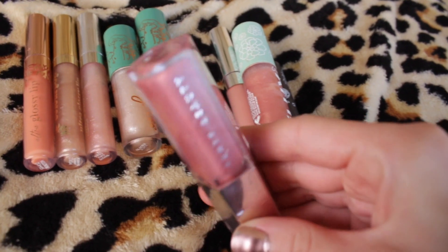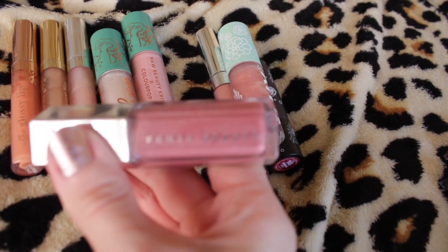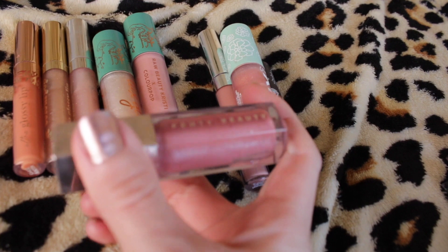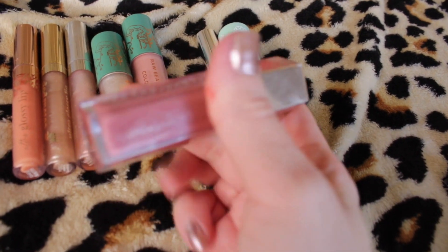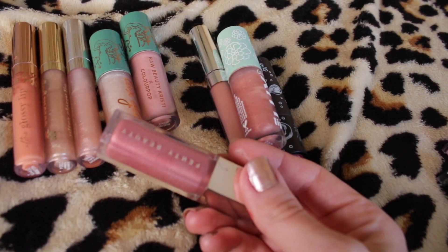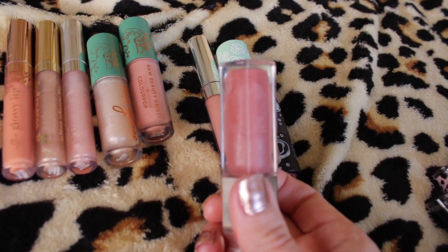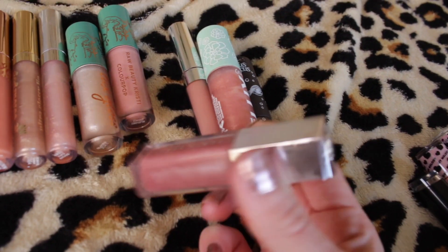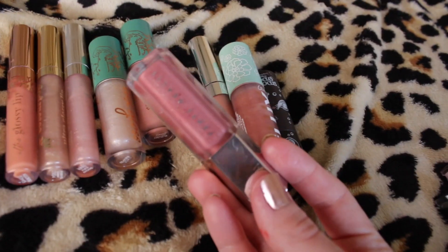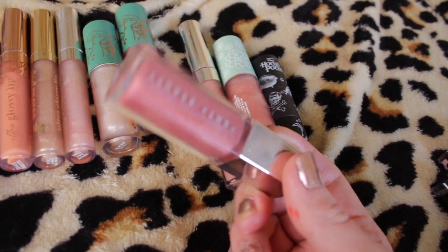The Fenty Gloss Balm in the shade Fussy — I think this is the first one they ever came out with. I've had it for probably a year and a half to two years now. This is my favorite lip gloss in my collection. It smells great, it feels great, and it is just universally flattering. I think this would look good on anybody and I would highly recommend it if you're in the market for a good bougie lip gloss.